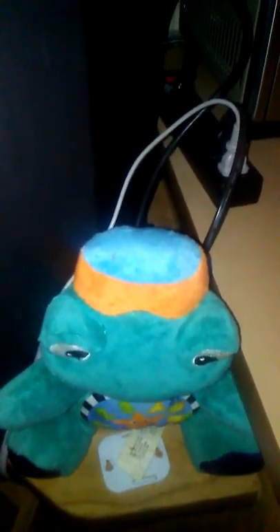Hey everybody, I don't know how this is going to turn out because it's a little dark in here and we don't have light bulbs in all the lights. But this is my turtle and tortoise collection and Bonnie's frog collection and a few other knickknacks.